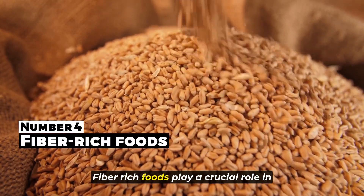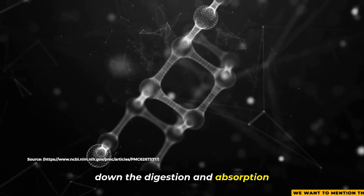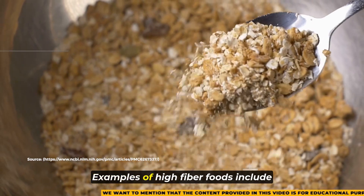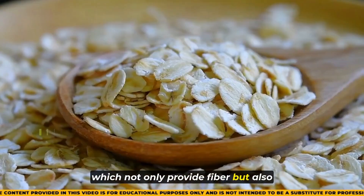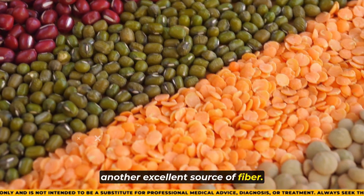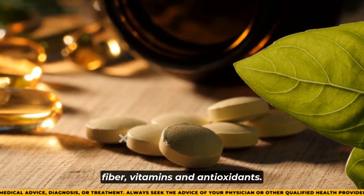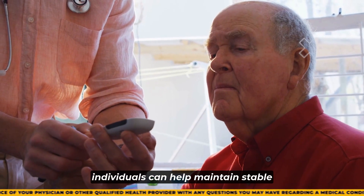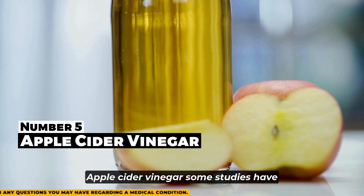Bringing us to number four. Fiber-rich foods play a crucial role in regulating blood sugar levels by slowing down the digestion and absorption of carbohydrates, helping prevent rapid spikes in blood sugar after meals. Examples of high-fiber foods include whole grains like oats, quinoa, and brown rice, which provide fiber as well as essential nutrients and minerals. Legumes such as beans and lentils are another excellent source of fiber, along with being rich in protein. Fruits like berries and apples are not only delicious but also packed with fiber, vitamins, and antioxidants. By incorporating these fiber-rich foods into meals and snacks, individuals can help maintain stable blood sugar levels and support their overall well-being.